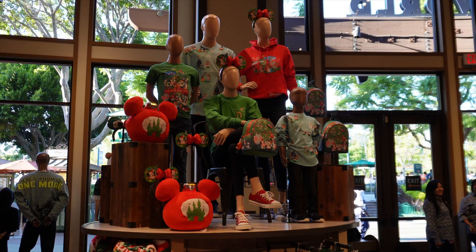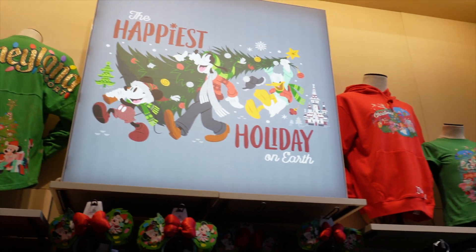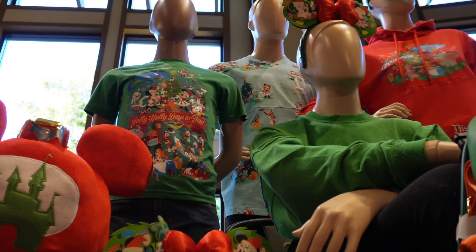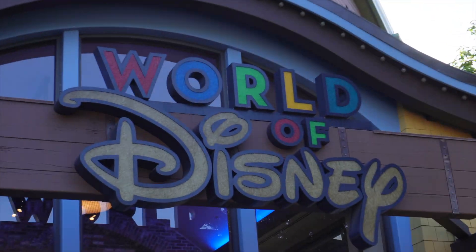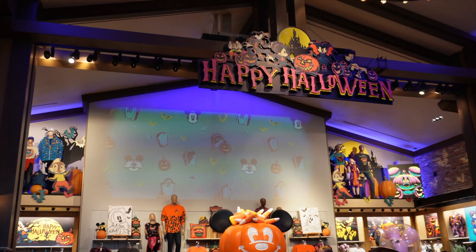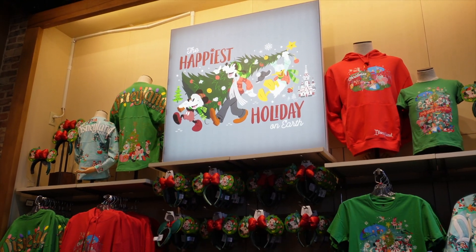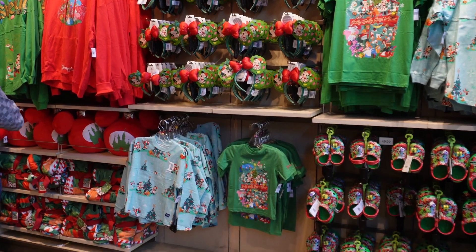Hello everyone and welcome back to So Kelly-rific. Today I am here at the Disneyland Resort because some holiday merch has arrived, so of course I want to show you the new arrivals. Come along and let's go. The store is still decorated for Halloween — this will be changed over eventually, but they did bring in some holiday merch into the parks and World of Disney, so of course we have to take a look.